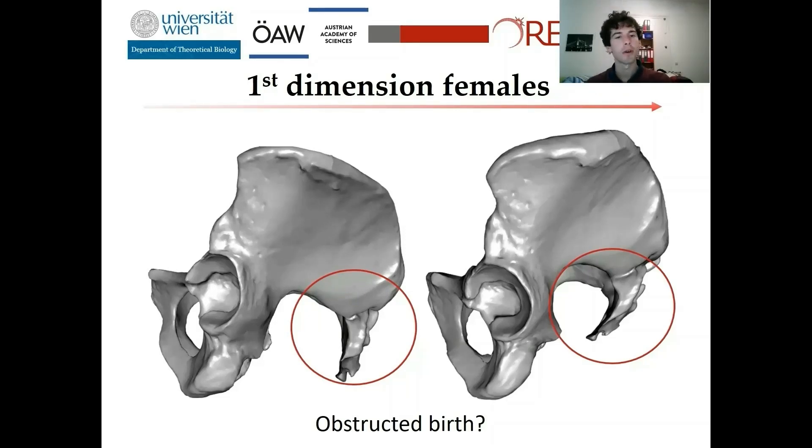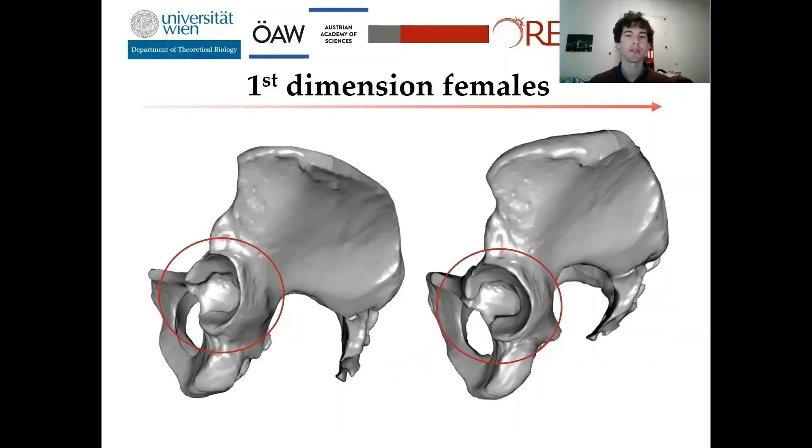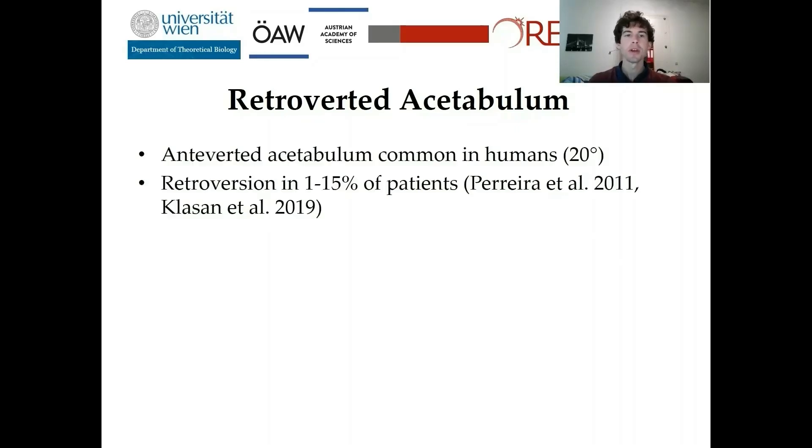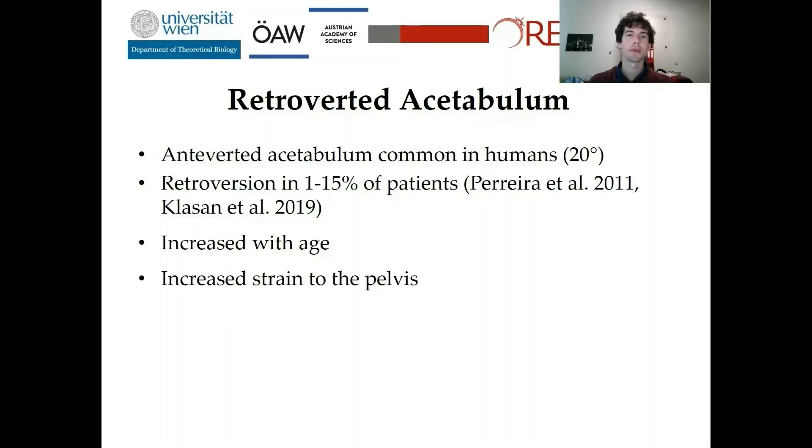Please also look at the acetabulum — it is changing from a more anteverted position to more retroverted. So another explanation for the shape changes might be a retroverted acetabulum. Retroversion of the acetabulum is quite unknown in anthropology, so I want to provide a short overview. In humans, an anteverted acetabulum is very common, while retroversion is quite rare. The position of the acetabulum is also not fixed; there is a shift from anteverted to retroverted with age, and retroversion also increases strain to the pelvic ligaments.